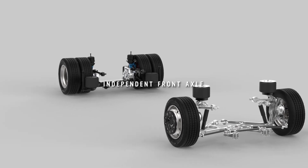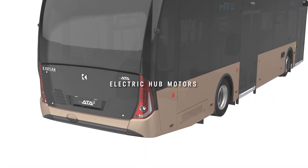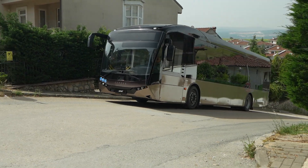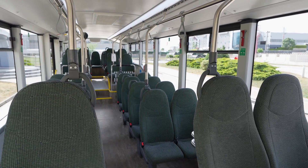An independent front axle offers maximum comfort and road handling, while electric hub motors in the rear axle provide maximum power of 250 kilowatts and torque of 22,000 newton meters. Thanks to its hub motors, IATA Le has an efficient seat layout.